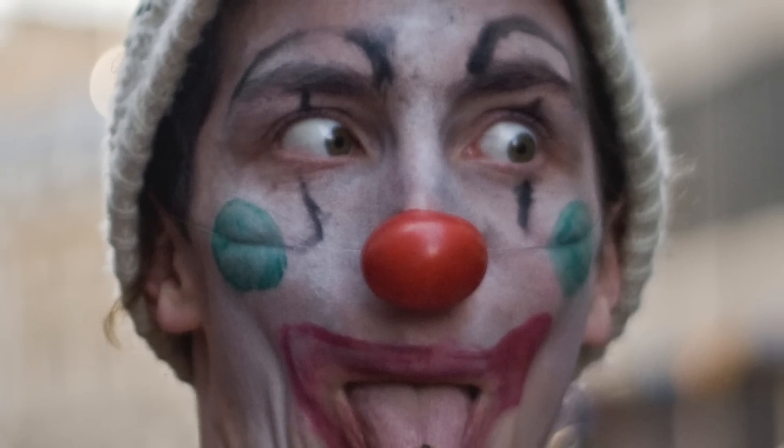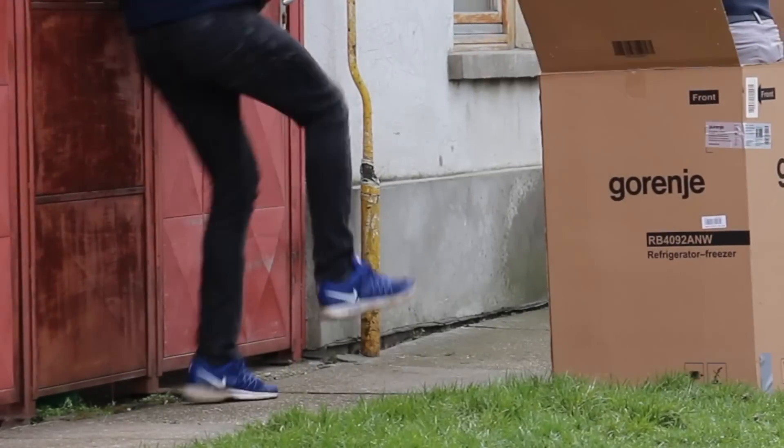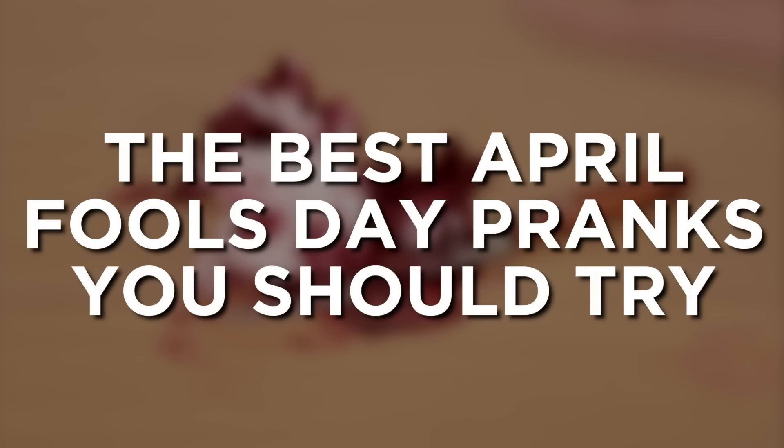April Fools — a day the entire world celebrates, full of hoaxes and jokes. It's a day to take the serious out of seriousness. Here are some of the best April Fools Day pranks. Don't forget to play one or two of these pranks on your friends this April Fools.